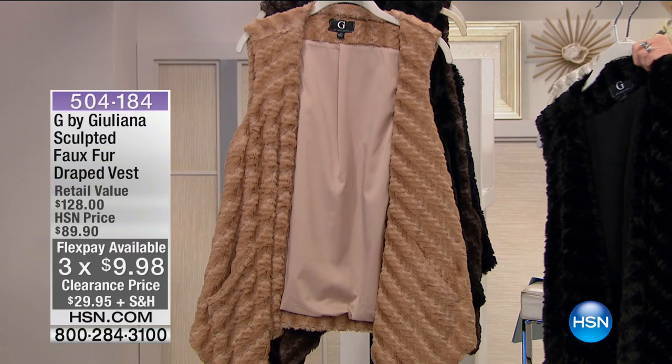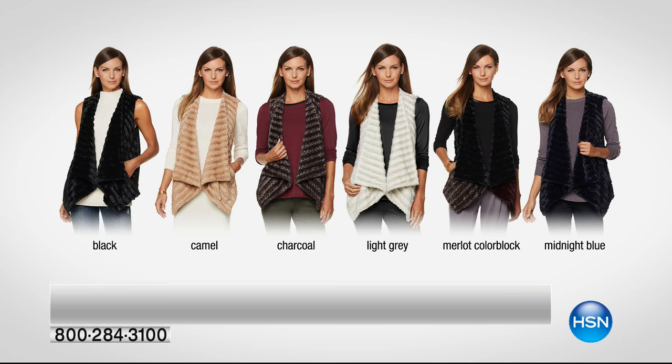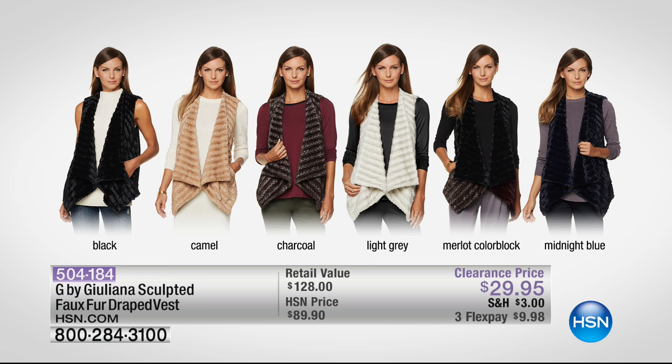We have extra extra small through extra large, and 1X through 3X — she's one of the few brands we carry in that full range. We have it in the classic black, camel, charcoal, and light gray. We have this in Merlot — only about 500 of those currently available — and midnight blue, but fewer than 140 in the midnight blue.